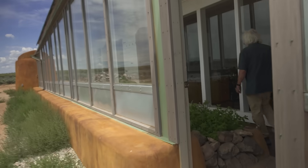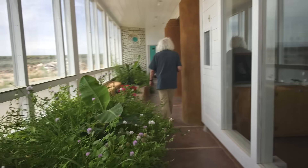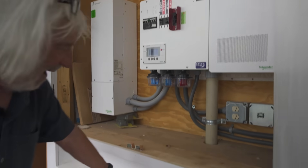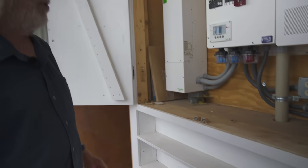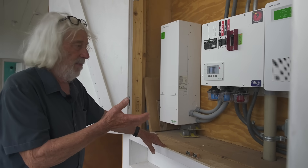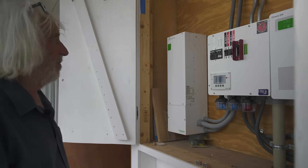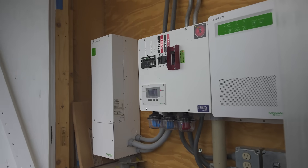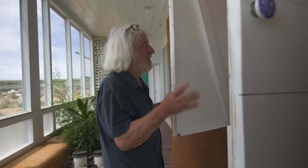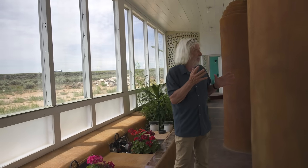The power system is right here in the middle of the building in this little closet — inverter, charge controller, the entire power system. Right behind these shelves are eight sealed batteries. We don't have to get to them to mess with water; they're not wet batteries. They're good for 10 to 15 years depending on how you treat them. We call it the POM — power organizing module. It's a box we put in right at the beginning of the build, and we run the tools off of it to build the building.